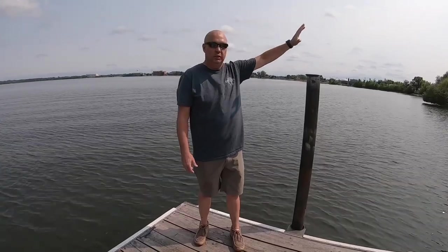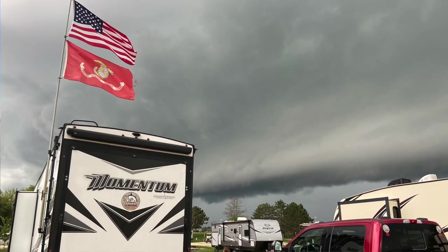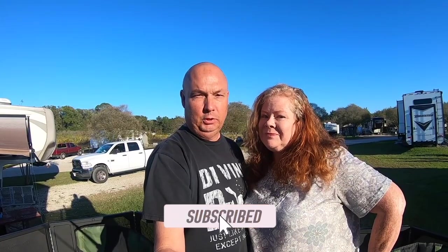Hello and welcome back! If it's your first time here, I'm Scott and I'm Ellison, and we're Jarhead and Ginger's Journey. We're full-time RVers — we do destination videos, tips and tricks, and all things RV. If that sounds like something you'd like, go ahead and hit the subscribe button and come along on our journeys.